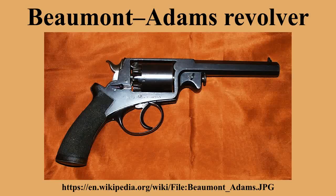The Adams revolver was favored by British officers in the Crimean War and colonial conflicts due to the stopping power of its larger .54-bore bullet, and the speed of the Adams trigger-cocking action for close-quarters fighting.